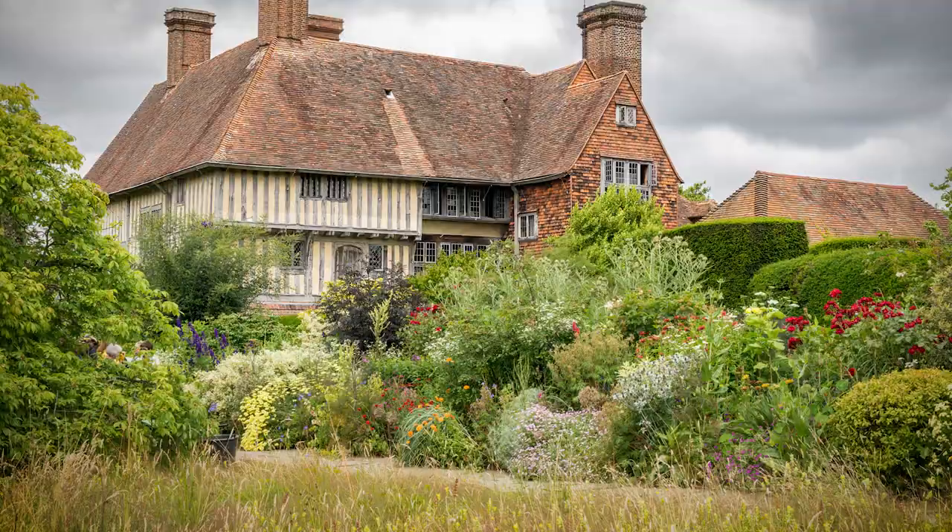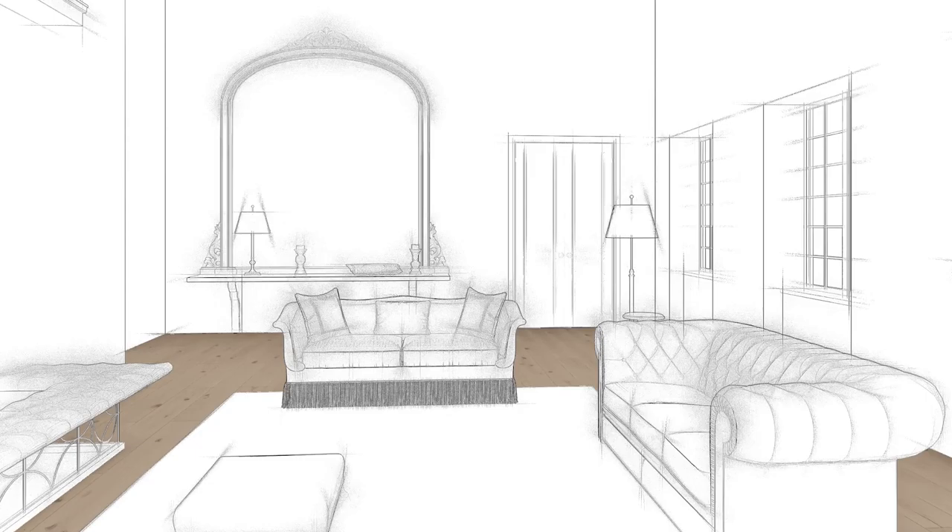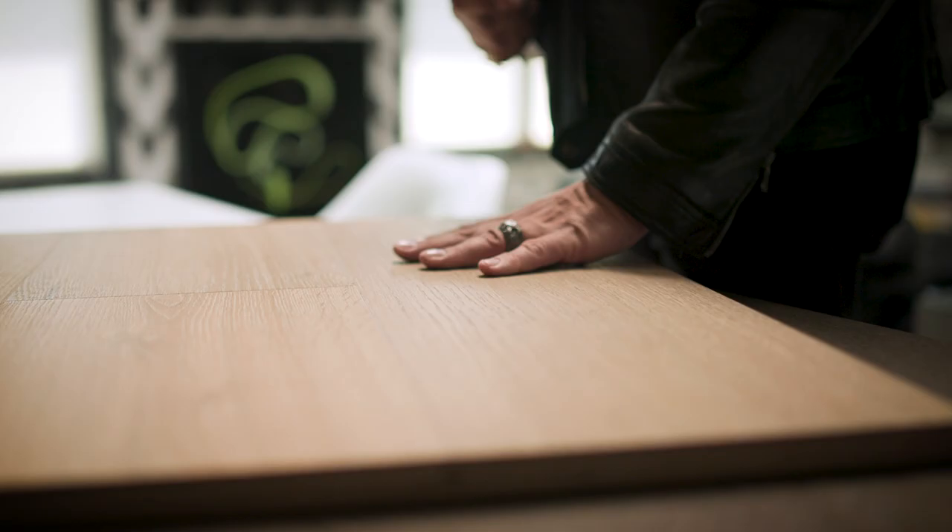He was this extraordinary architect that sort of blew away the dark Victorian of the English country house. He knew that it was all about bringing light into a house — it's what creates life and energy. The thing I love about this Lutyens floor is that it has this very matte quality.